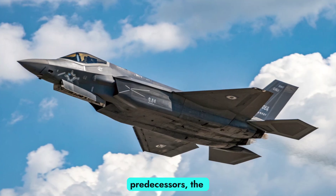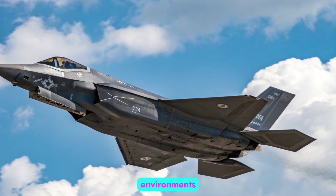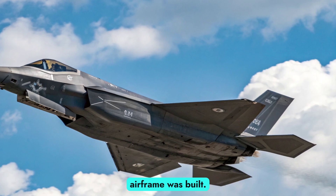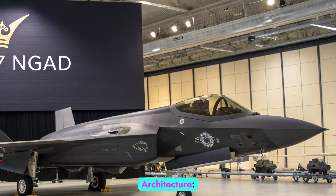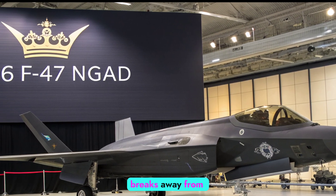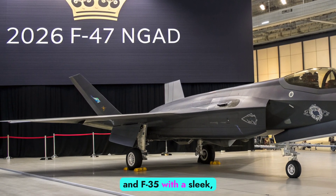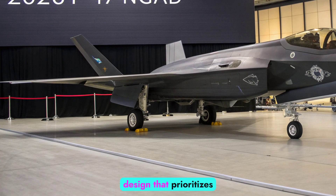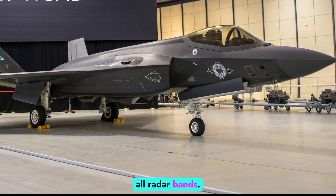Unlike its predecessors, the F-47 was digitally engineered and tested in virtual environments before any physical airframe was built, enabling a rapid development cycle and increased adaptability. The F-47 NGAD breaks away from legacy airframes like the F-22 and F-35 with a sleek, tailless delta-wing design that prioritizes stealth, speed, and low observability across all radar bands.